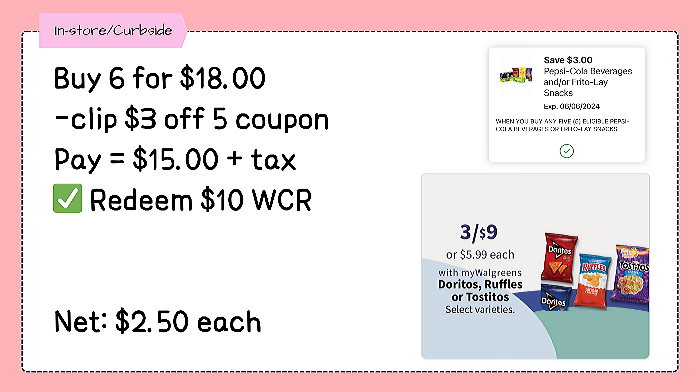Grab 6 packs of Doritos for $3 for $9, so it will be $18 for 6 packs. Check your app for a $3.05 coupon, pay $15 out of pocket or with the use of cash rewards, making each pack just $2.50. I suggest doing this deal in store so you can roll your registered rewards along with cash rewards.